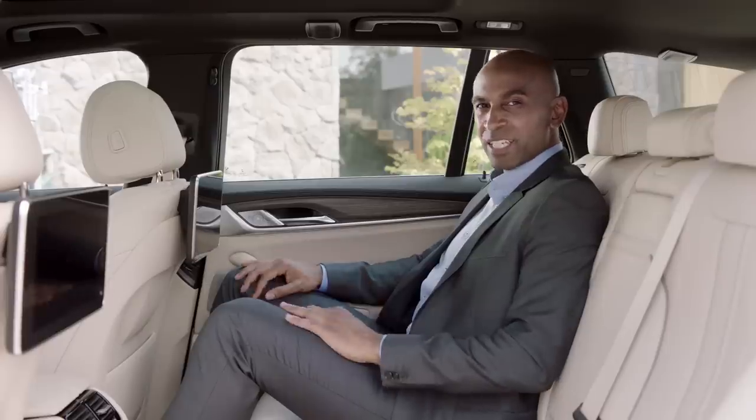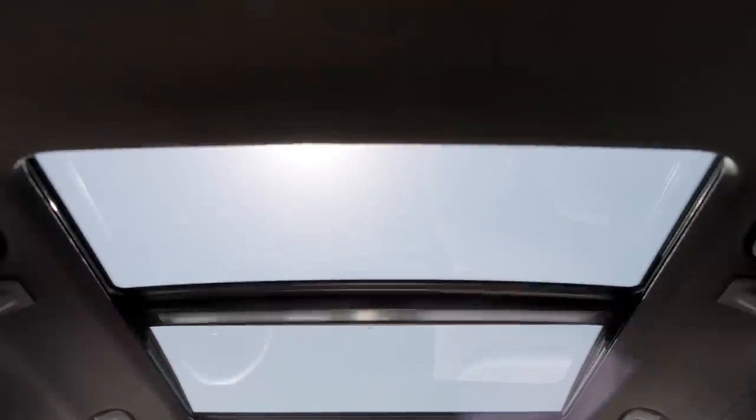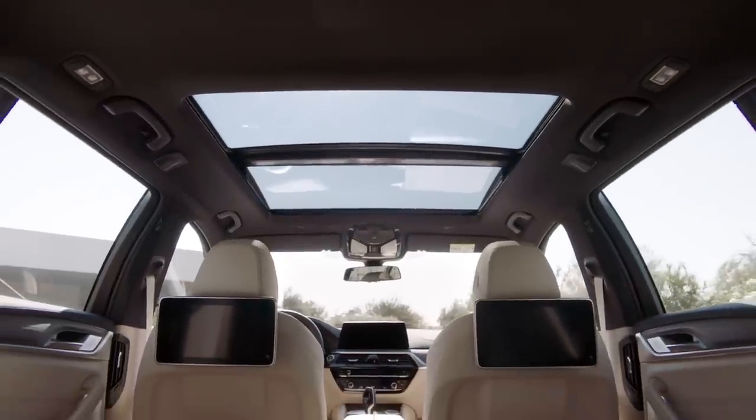Sitting in the back seat is really comfortable, but it gets even better with the optionally available Panorama glass roof, which creates an open and light-filled ambience.